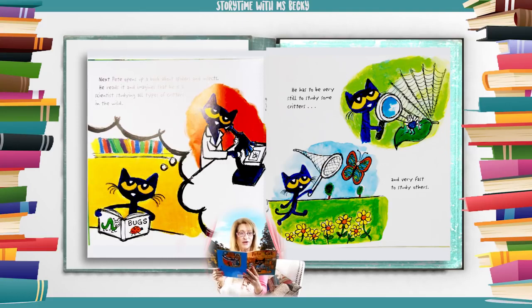Next, Pete opens a book about spiders and insects. He reads it and imagines that he is a scientist studying all types of critters in the wild. He has to be very still to study some critters and very fast to study others.